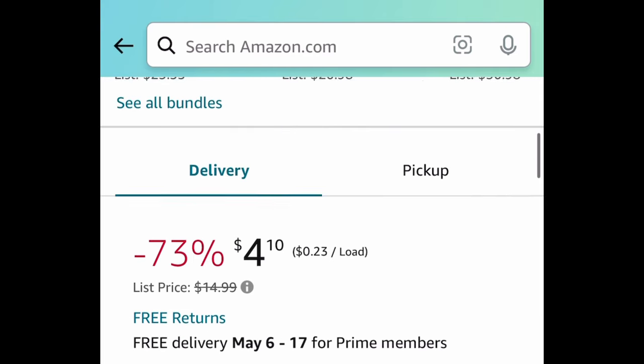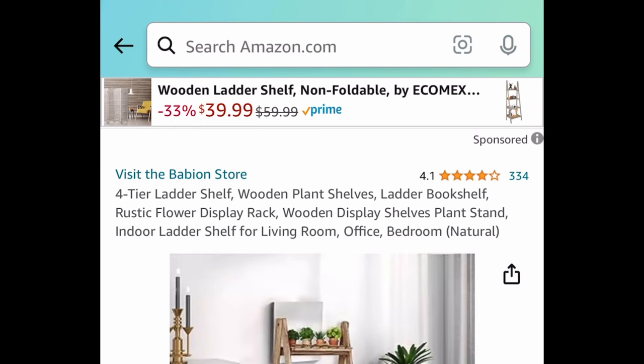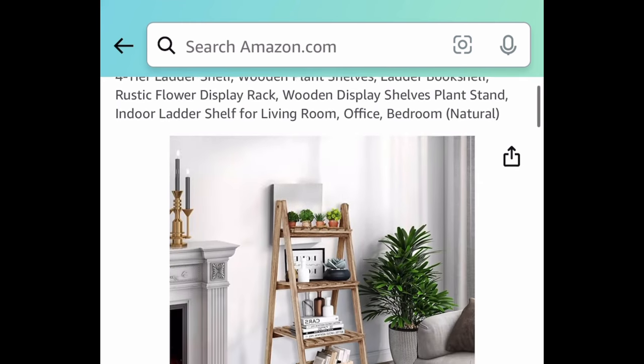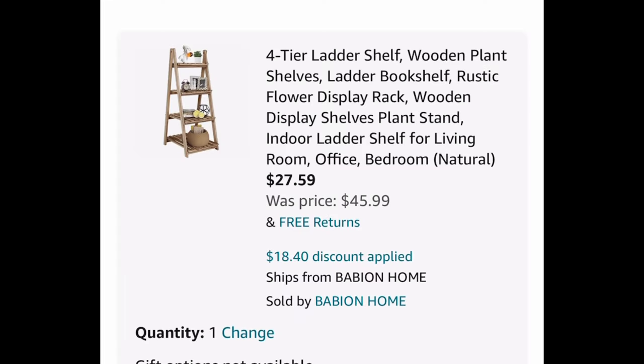Next one here is the Wildlife Research Gold clothing wash scent killer, 32 ounce, for only $4.10. Next deal — we have this four-tier wooden ladder shelf, which you could also use as a plant display. This one is currently priced at $45.99.